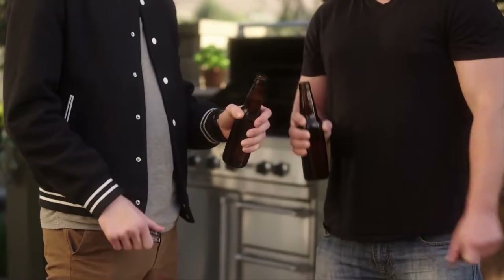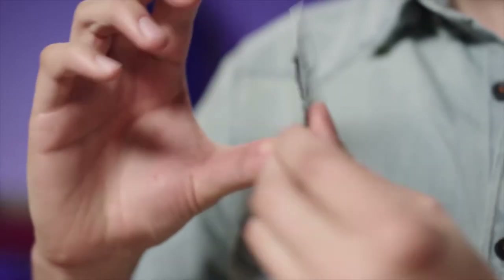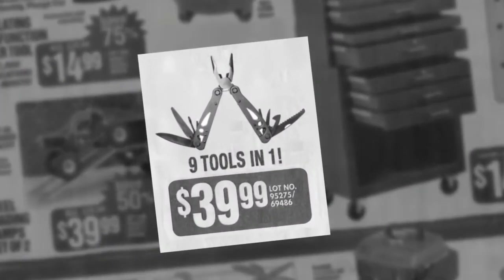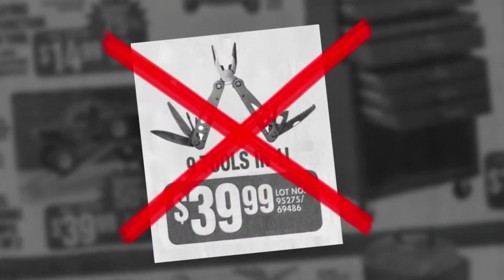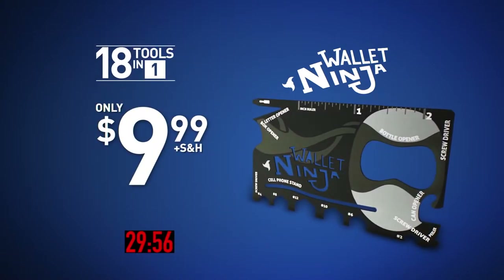Number 3: Wallet Ninja. Barbecues, box opener, fruit peeler, letter opener — it has a centimeter ruler on one side, flip it over and you got inches. Sometimes you need something done but you don't have the right tools on you. The Wallet Ninja is your answer to most of those problems. This thing is the size of a credit card, can fit in your wallet, and yet can be used in 18 different ways because of the 18 different tools on it. It's the Swiss army knife for your wallet.